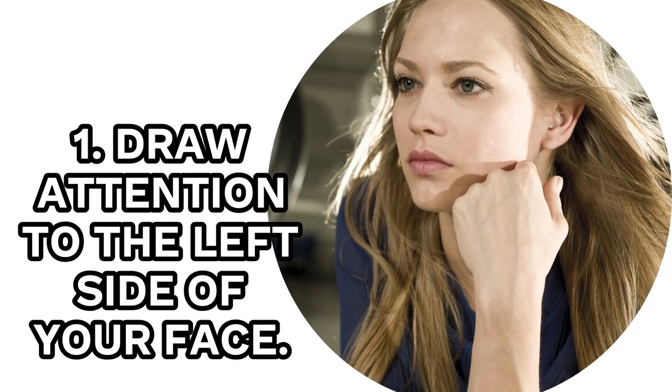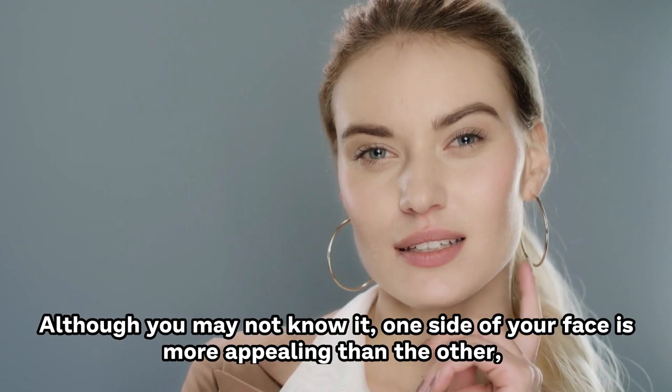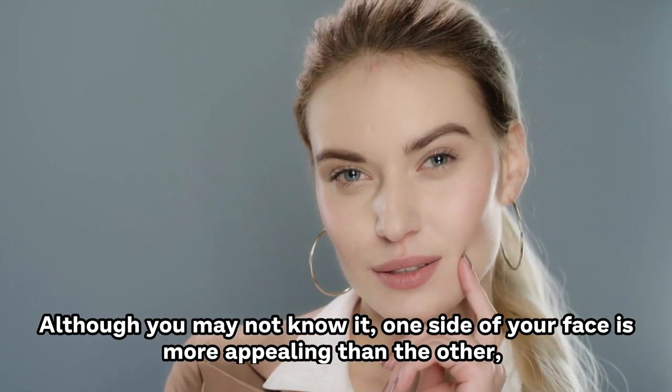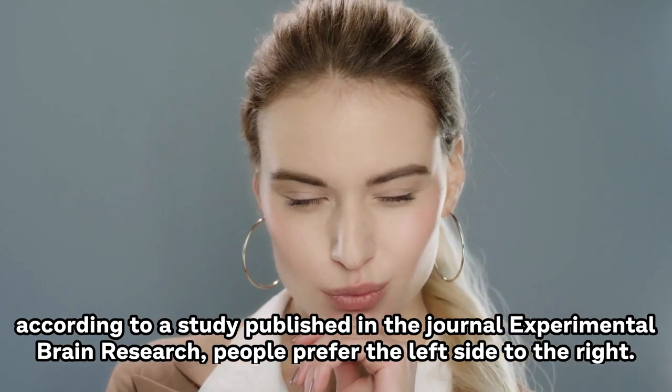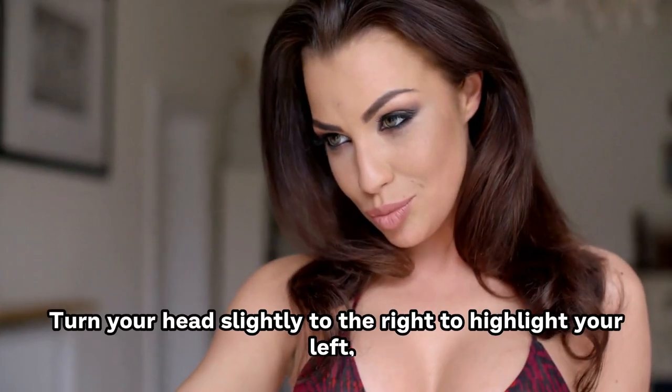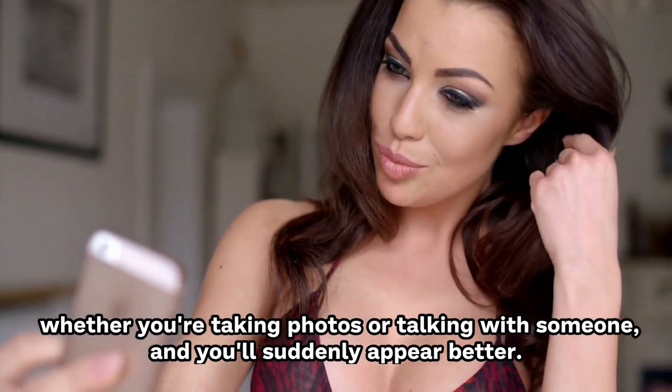1. Draw Attention To The Left Side Of Your Face. Although you may not know it, one side of your face is more appealing than the other. According to a study published in the journal Experimental Brain Research, people prefer the left side to the right. Turn your head slightly to the right to highlight your left, whether you're taking photos or talking with someone, and you'll suddenly appear better.